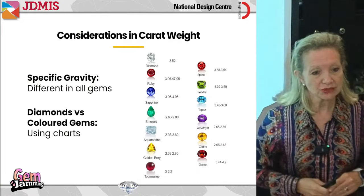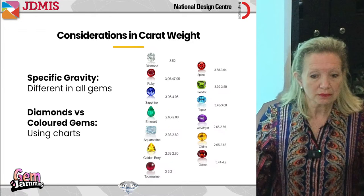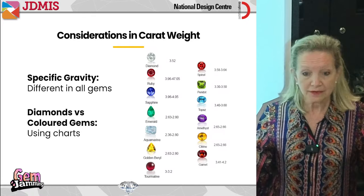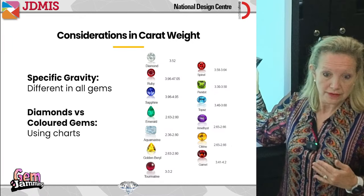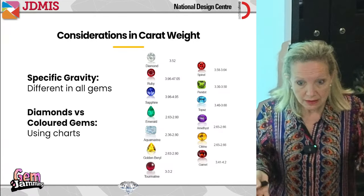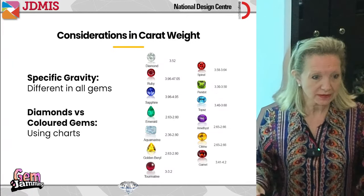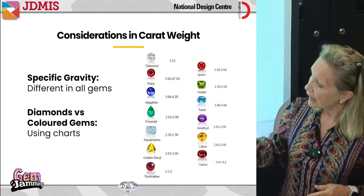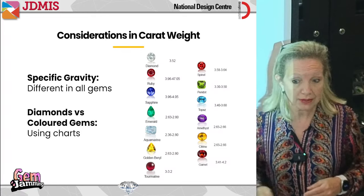Then we'll go on to considerations on carat weight. If you're just working with one mineral like diamonds, it's simple — all diamonds are the same mineral and have the same specific gravity. But with colored stones, there are so many different types, all with different specific gravities and densities. You can't just look at size and guess weight, because you could be very wrong.